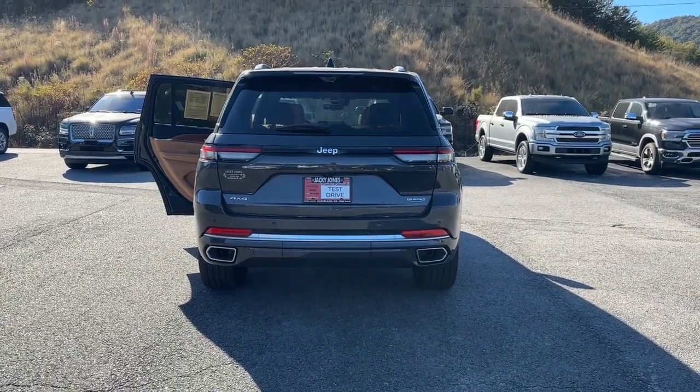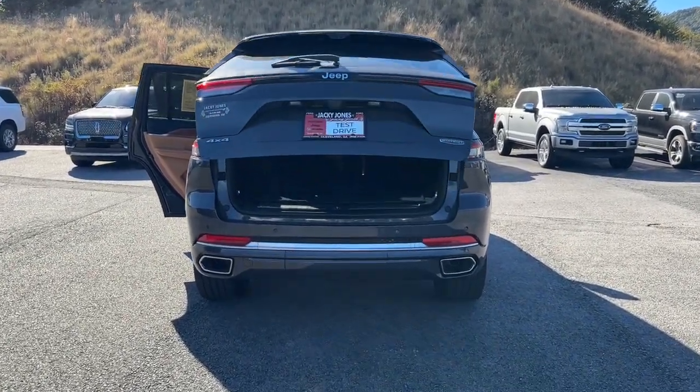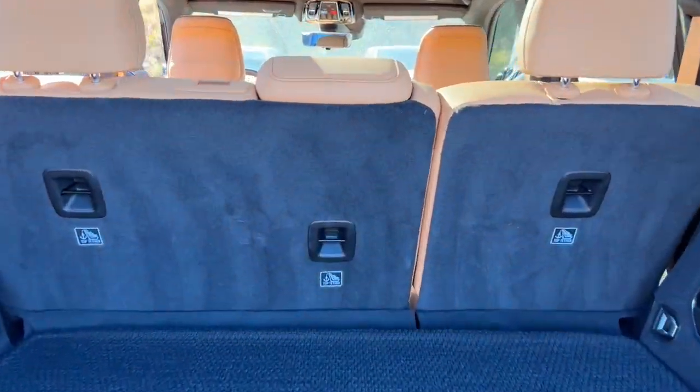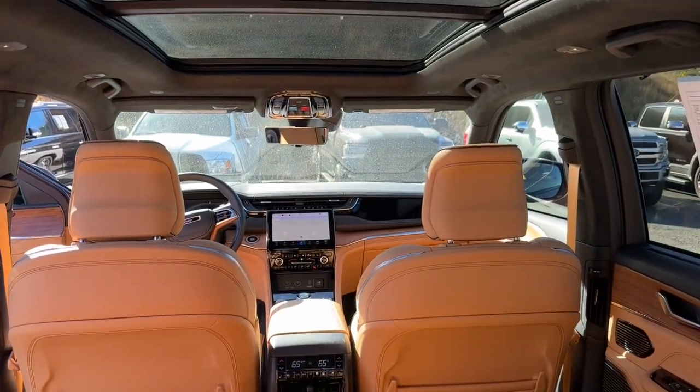It brings rugged versatility, advanced safety features, and passenger-focused technology along on every journey. These are just some of the great options this vehicle comes with.